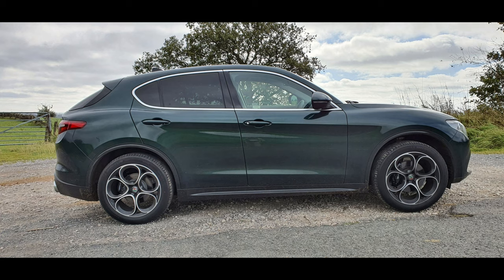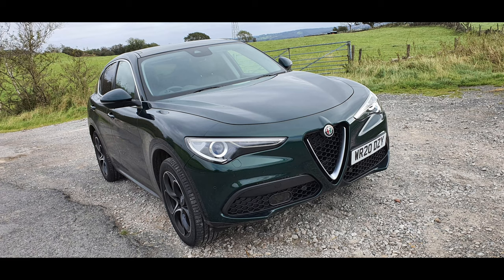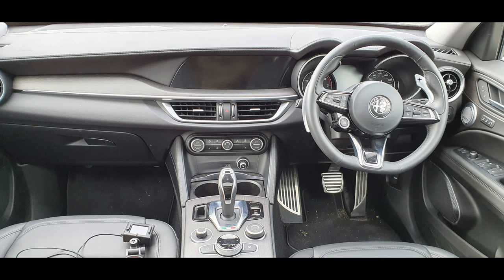You look at it, you want it - it is beautiful. Beautiful exterior, beautiful interior, so far removed from Alfas of the past. But have Alfa diluted the beauty of driving, the beauty of their technology and engineering, and compromised when they've covered it in an SUV body? There's only one way to find out - let's go and have a drive.